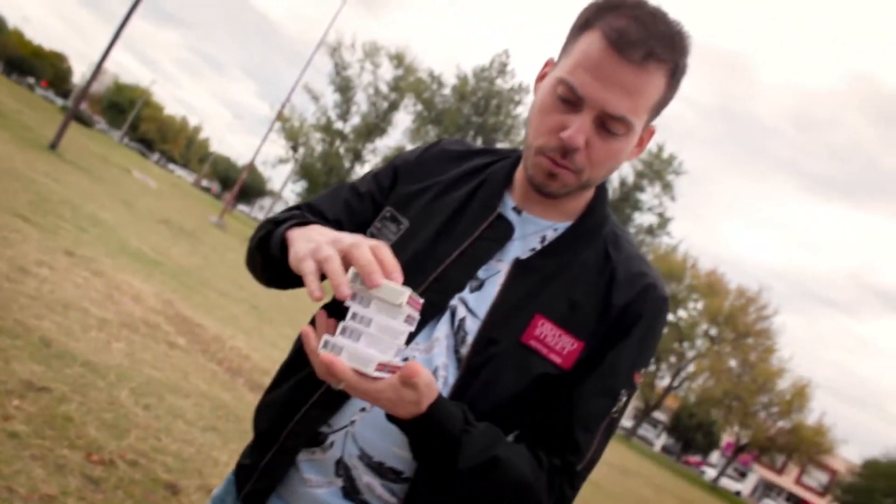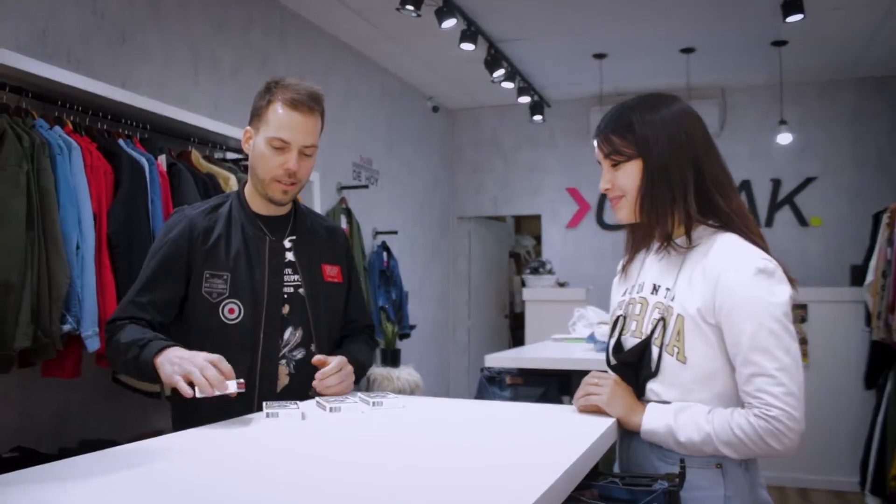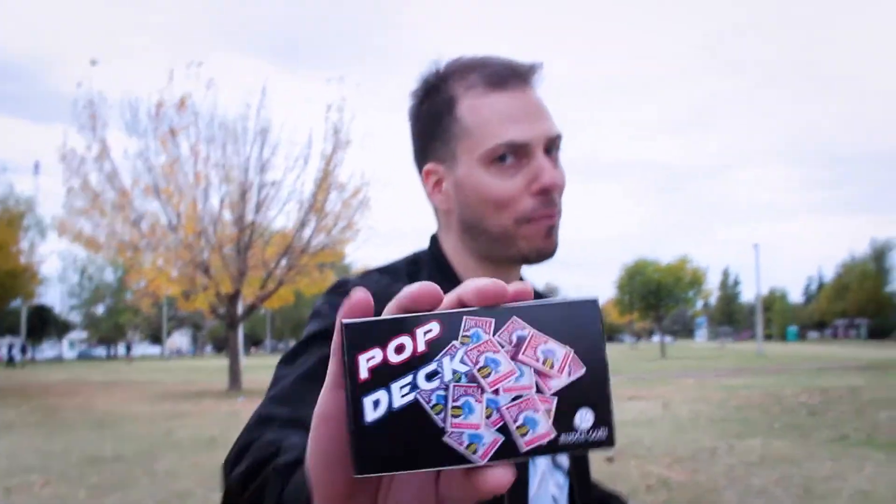Hi, my name is Ruben Goñi, and this is Pop Deck. Pop Deck is a very visual effect. You can do it from stage, manipulation, gloves up, and many, many places. It's very easy to perform and it's fully automatic. Welcome to the magic of Pop Deck.